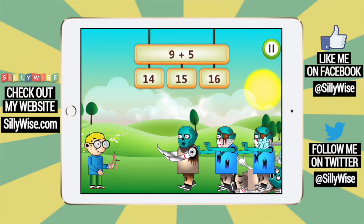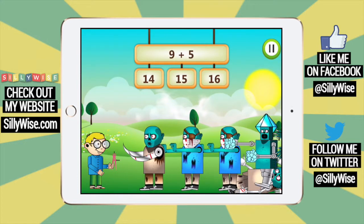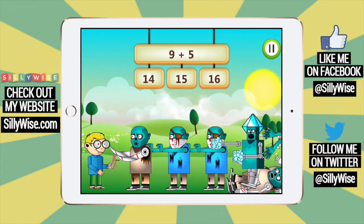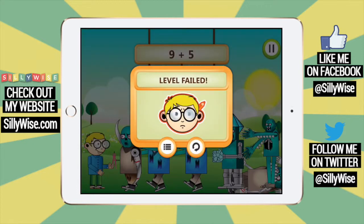I'm going to lose on purpose so you can see what happens. See, that's not too gruesome. So your young child has nothing to be afraid of.